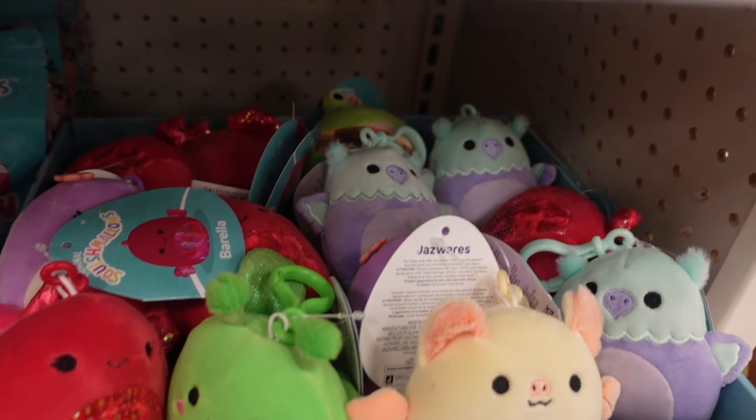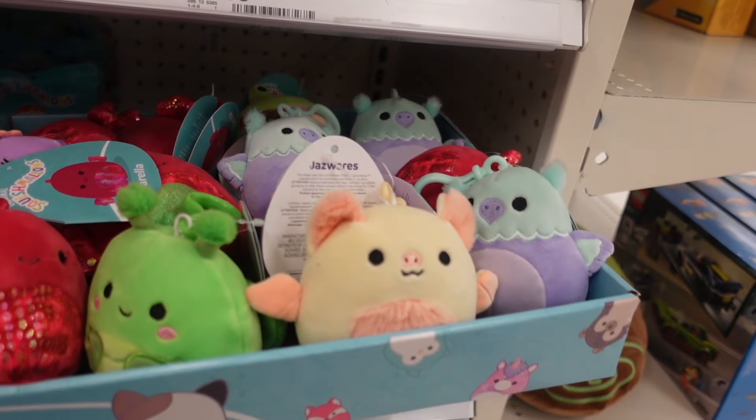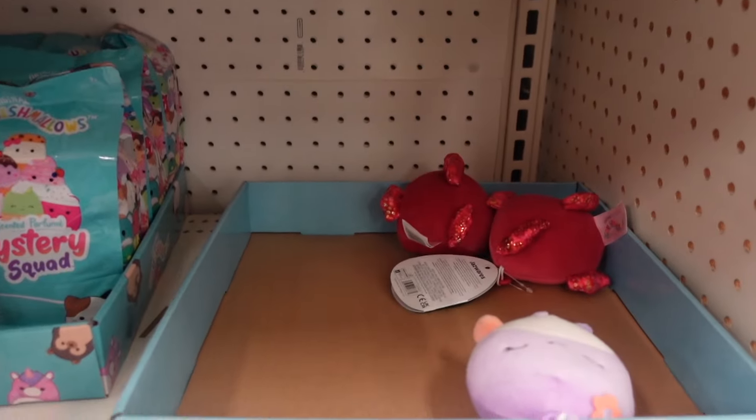Hey everyone, welcome back to my YouTube channel. My name is Paulina and I hope everyone's having a great day. For today's video, we went over to two Targets and found the new squad. I was so excited.